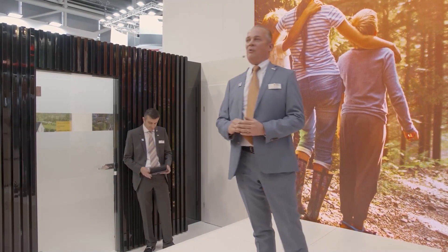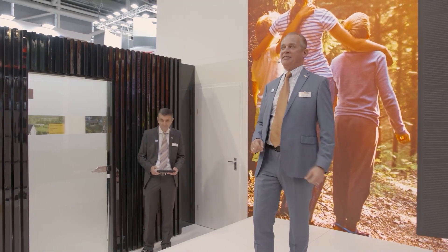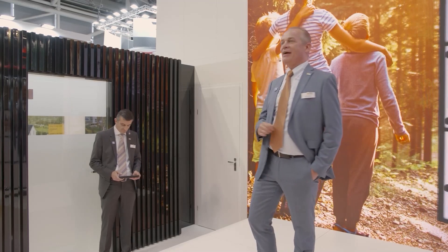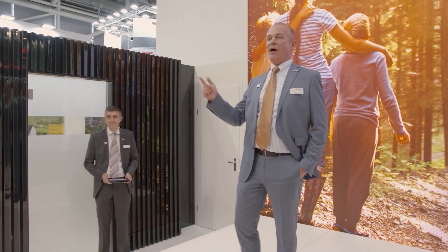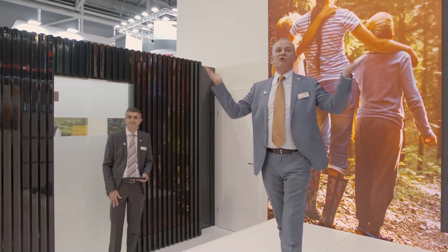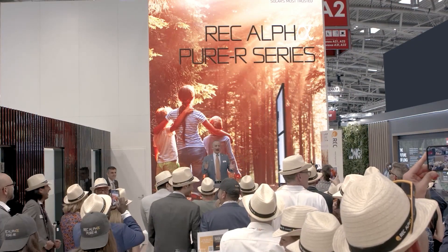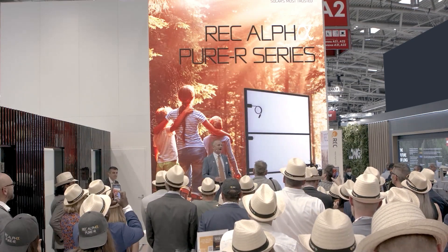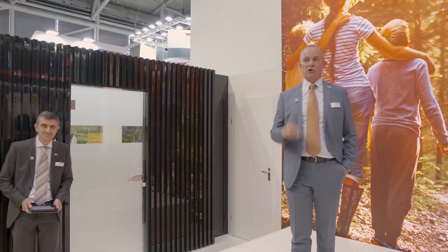Welcome everybody, welcome at our booth here today. Welcome at our very exciting launch event. It is fantastic to see you all here — our customers, our partners, our colleagues, our new colleagues from Reliance, and of course our competitors. Great to have you here. It makes such a difference to see you face to face instead of on a video conference screen. So great to be back here.